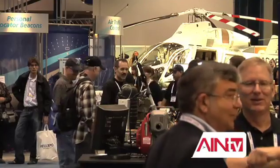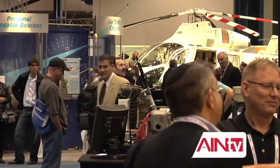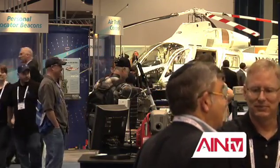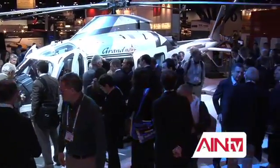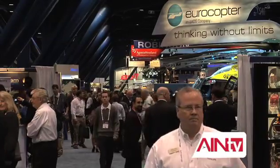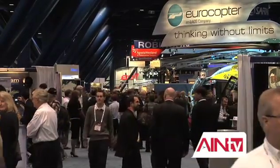Welcome to AIN-TV. I'm David Lombardo. HeliExpo 2010 is officially underway. Coming up, we'll have headlines from the show floor, including Augusta Westland's unveiling of their newest addition to the A109 family, and how Eurocopter is investing in its future while dealing with current market uncertainty.